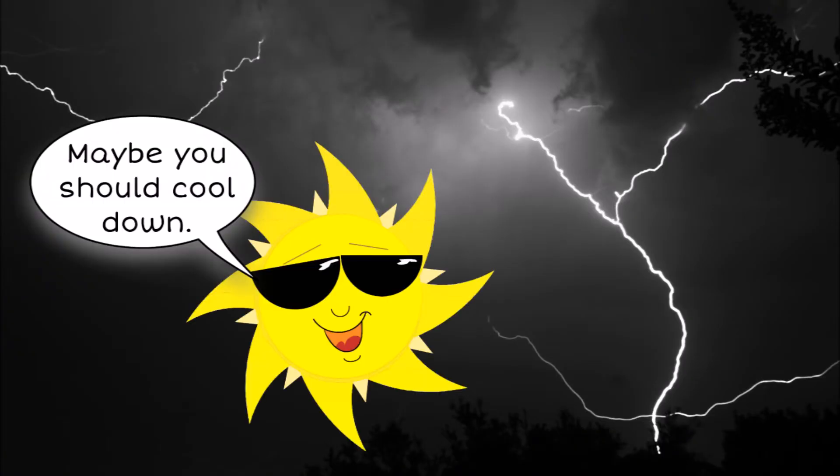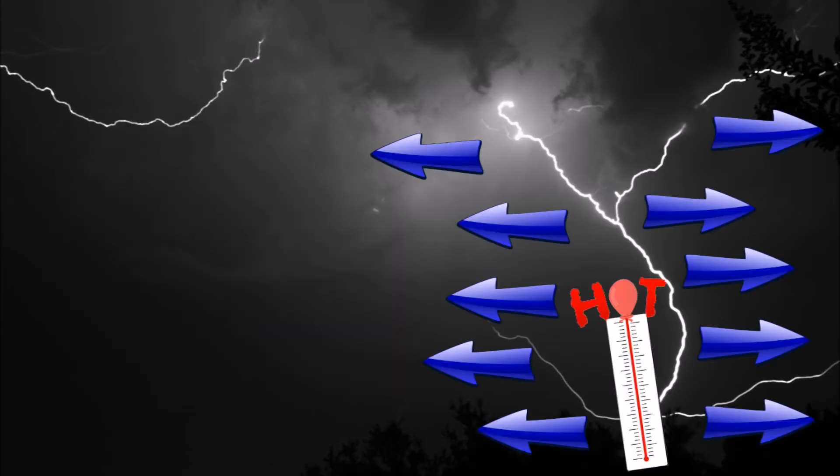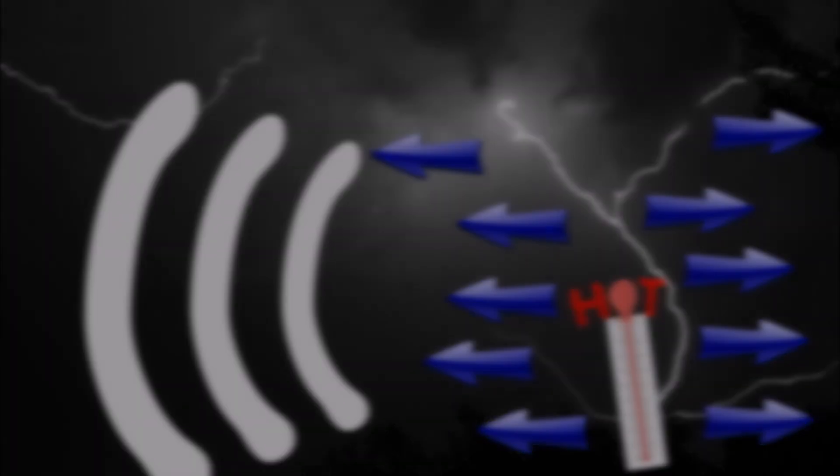Lightning is hot — hotter than the surface of the sun. When lightning strikes, it quickly heats the air around it. The hot air expands, moving out and away from the lightning strike so fast that it creates a shockwave that travels away with a crack, boom, or rumble, causing the thunder that we hear.